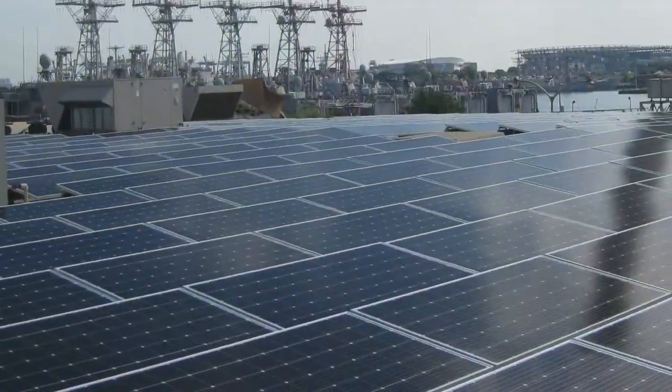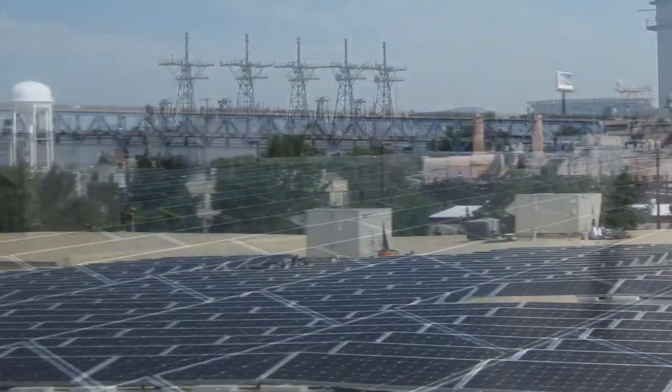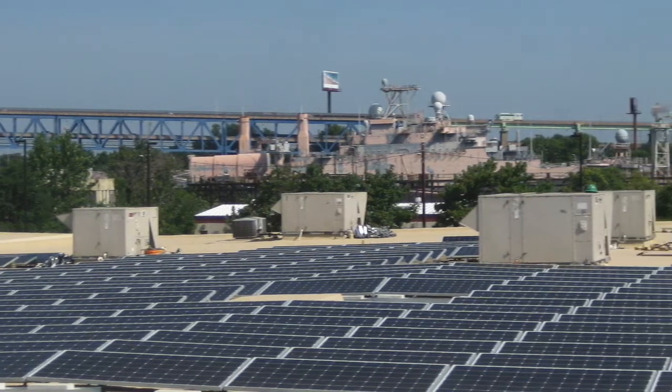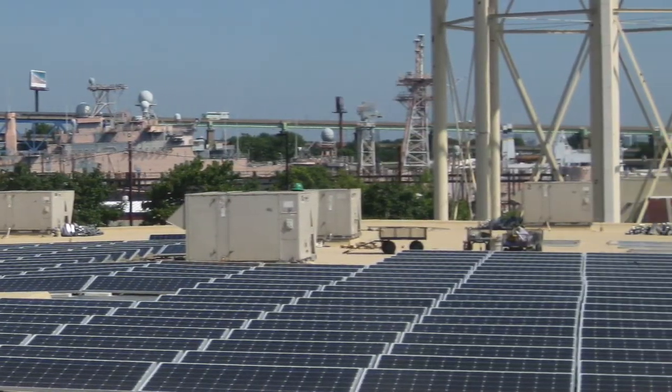We're supporting this project in the Navy Yard because it can be built here. We can have a community solar project here because it has great potential to expand solar to many, many more Pennsylvanians.